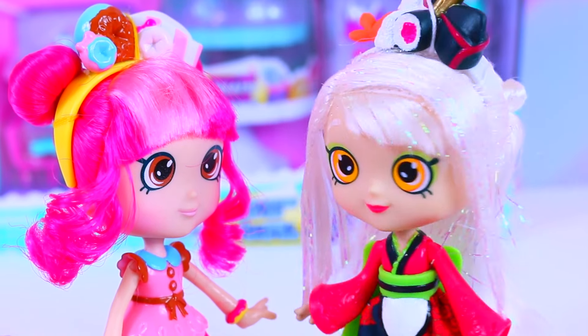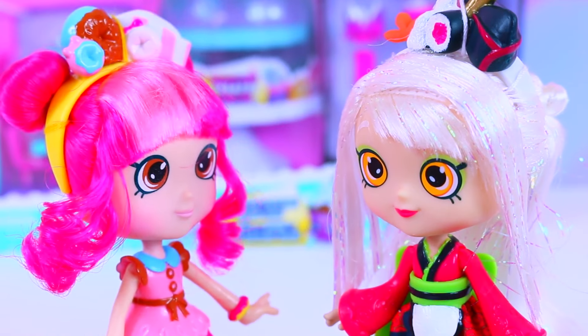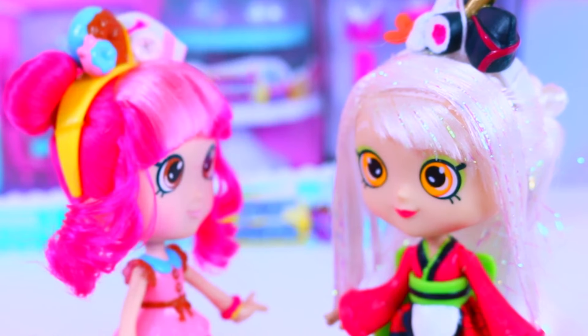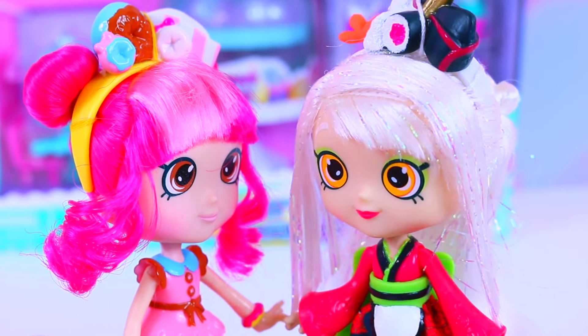Hey, Susie. Hey, Donatina. What are you up to? Oh, I was just going to see if you wanted to come with me to the Cupcake Queen's new Frosted Cafe. Ooh, cupcakes. Sure. Let's go.